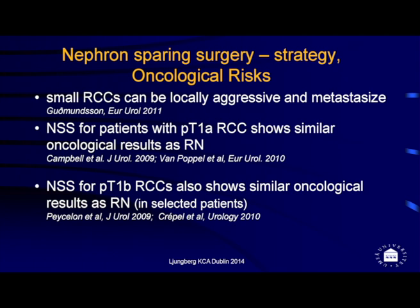We know that the oncological risks are equal between radical nephrectomy and partial nephrectomy. Although small renal cell carcinomas can be locally aggressive and metastasize, when we compare data from partial and radical approaches, they give similar oncological results — both for smaller renal masses and for renal masses up to seven centimeters.